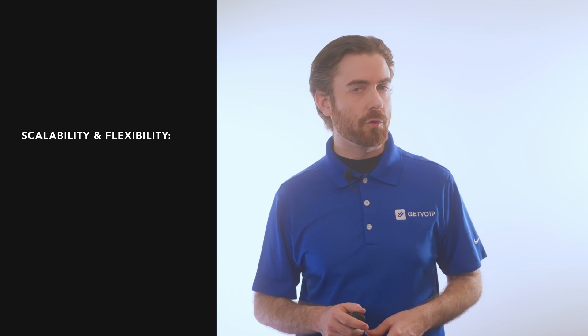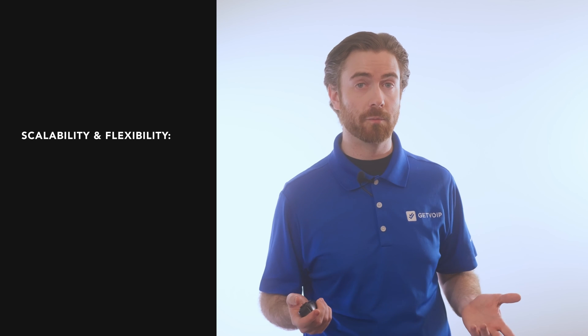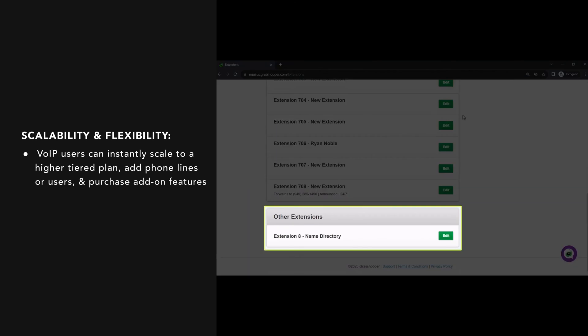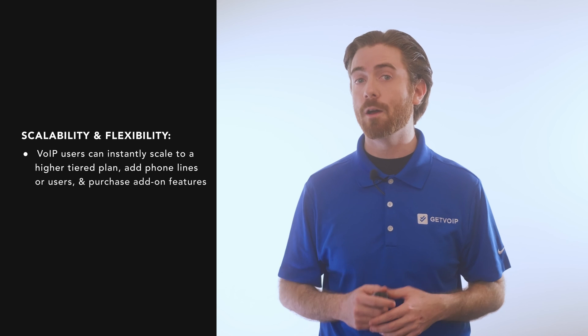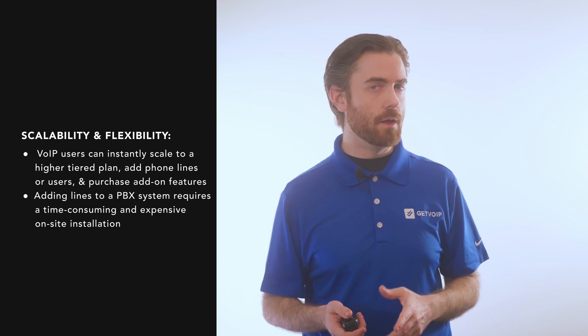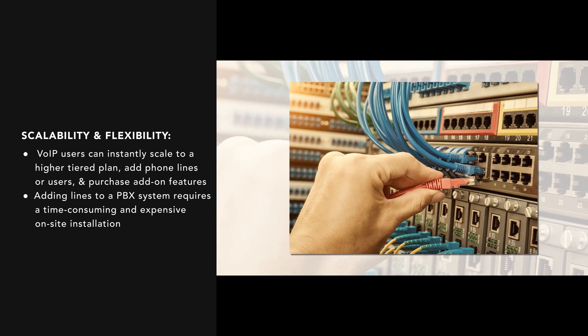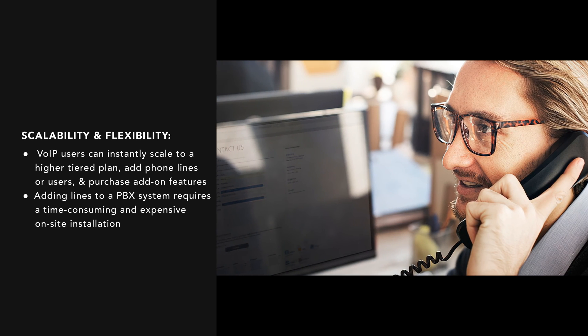Now on to scalability and flexibility. Because VoIP systems aren't limited to a single location or device, VoIP is much more flexible than PBX. VoIP users can instantly scale to a higher-tiered plan, add phone lines or users, and purchase add-on features directly on the provider's website. Adding lines to a PBX system requires a time-consuming and expensive on-site installation, and users still can't access their PBX phone system outside of the physical office.